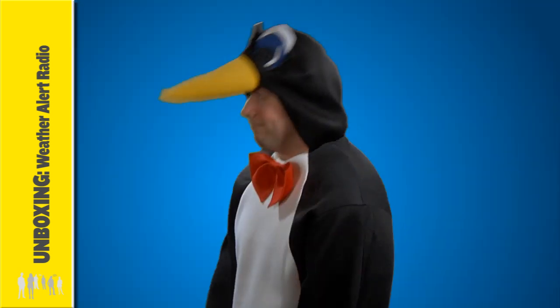Where do you get your weather information? From local media? From the internet? You know why penguins are so popular on the internet? Because they've got web feet!